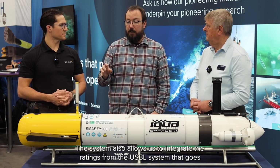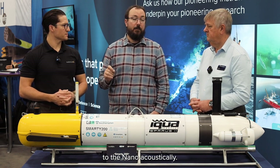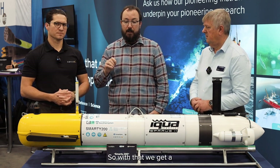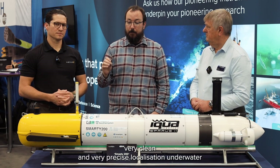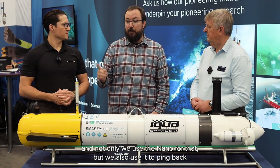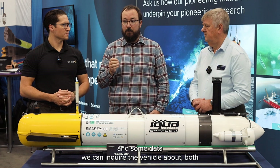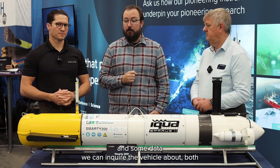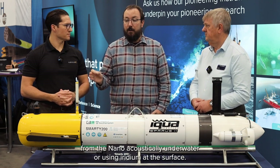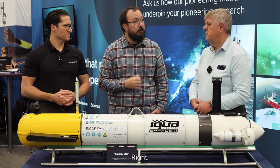This system also allows us to integrate the readings from the USBL system that go to the Nano acoustically. So with that we get a very clean and very precise localization underwater. And not only do we use the Nano for that, but we also use it to ping back data quality information and data we can query the vehicle about, both from the Nano acoustically underwater or using Iridium at the surface.